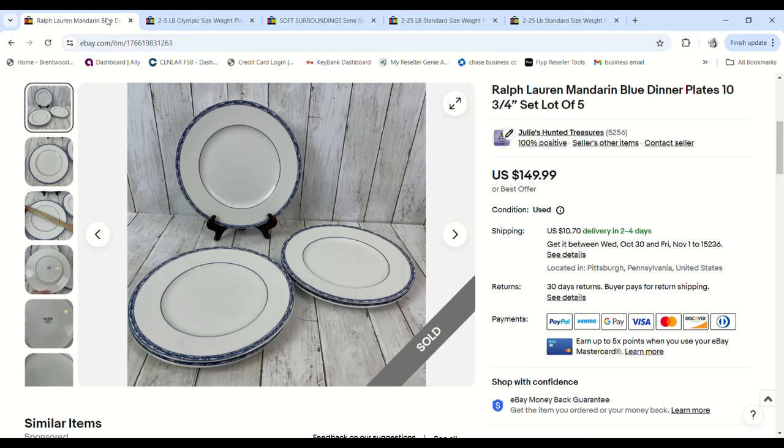This was by far the best sale of the weekend — and if you follow me on Instagram I showed this in my stories. I found these Ralph Lauren dinner plates at the bins. They didn't look that special, but I always flip plates over to check the brand. When I saw Ralph Lauren I was intrigued, so I took all five. I paid $3.69 with tax, they sold for full price at $149.99 minus 5%, and we made a $113.96 profit.